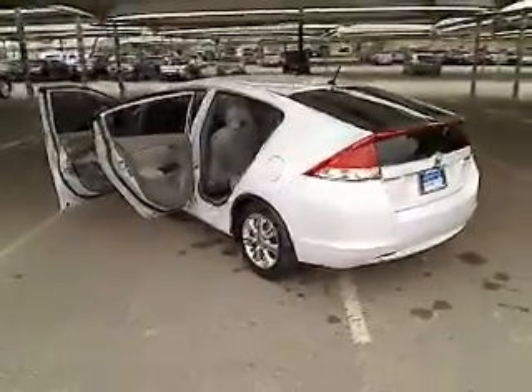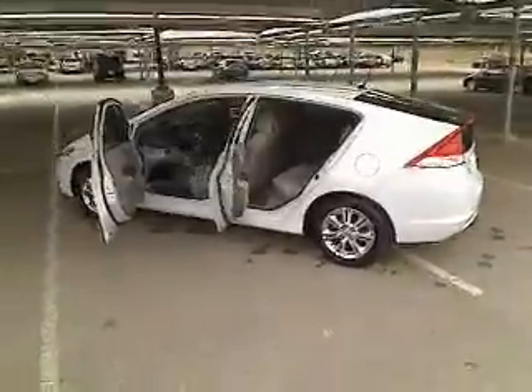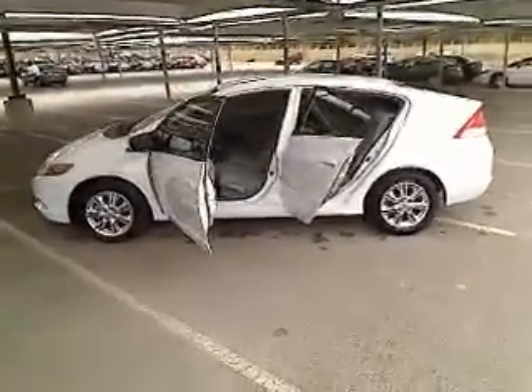This vehicle is Carfax certified one owner and qualifies for Carfax buyback guarantee. A vehicle like this doesn't come along every day — come in and get it before someone else does.